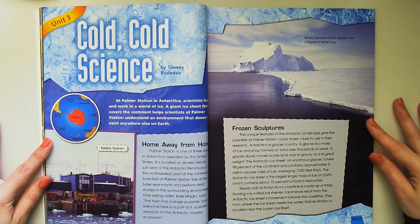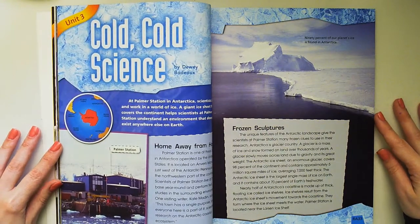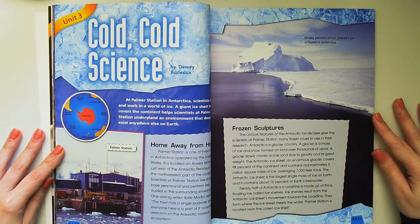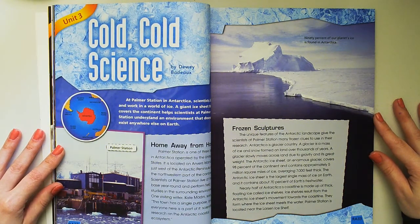The unique features of the Antarctic landscape give the scientists at Palmer Station many frozen clues to use in their research. Antarctica is a glacier country. A glacier is a mass of ice and snow formed on land over thousands of years. A glacier slowly moves across land due to gravity and its great weight.